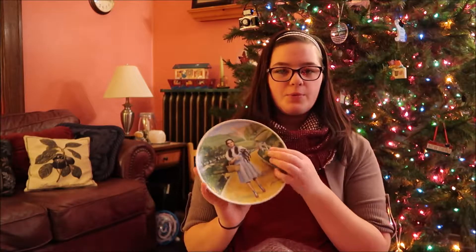She also gave me this plate — I collect things from the Wizard of Oz, and she got this plate from what I think was an antique store. She also gave me a book called What Am I Supposed to Do With My Life? It's kind of perfect for me right now, and some people have told me it's a really good book, so I look forward to reading it.